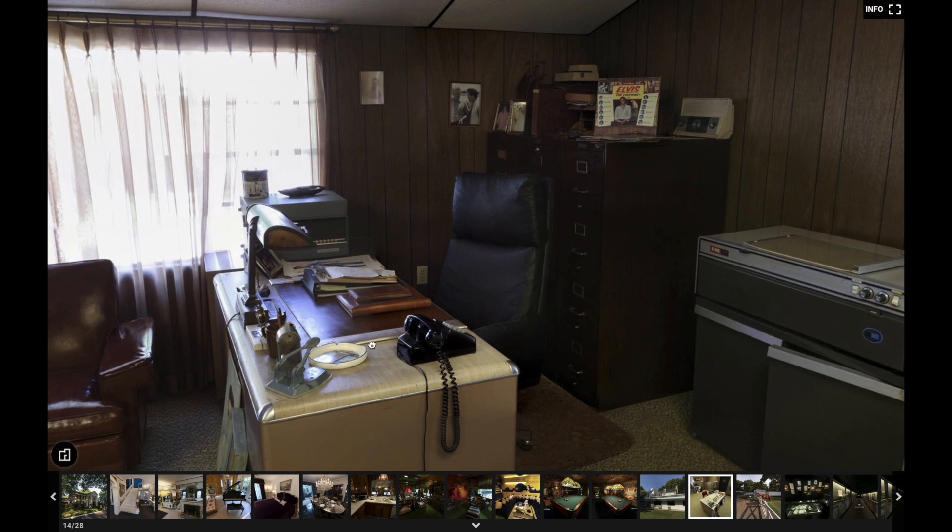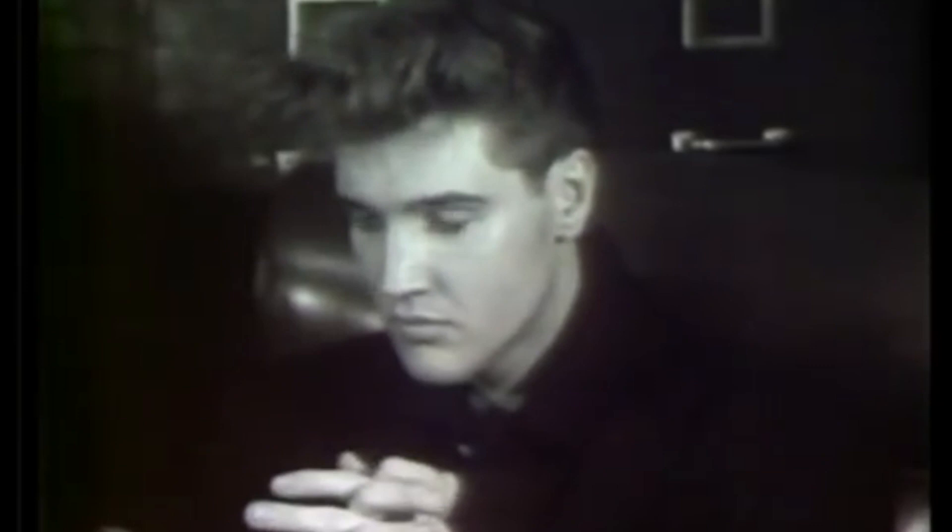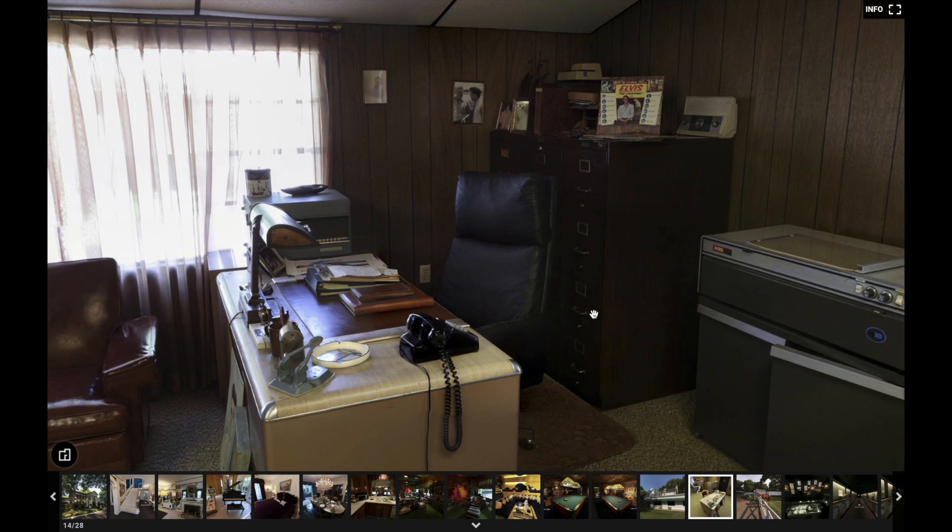That's the chair that Elvis sat in for the 1960 press conference. If we look at that footage — and I'll put some in right now — you can see it's the same exact chair and the same exact file cabinets that were there back in 1960. Isn't that cool? To me that's freaking cool that it still exists.